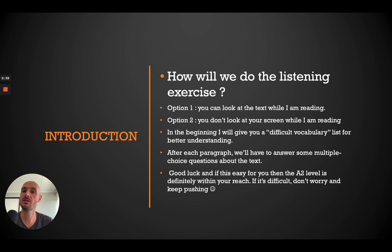So how will we do the listening exercise? You've got two options. If you feel confident, I will read the text and you can read along with me. Or if you feel confident enough, look away, close your eyes, listen to my voice, and afterwards we will answer some questions together. If you're not feeling that comfortable, or if a level two is not quite your level yet but you want to try, then please read along with me.